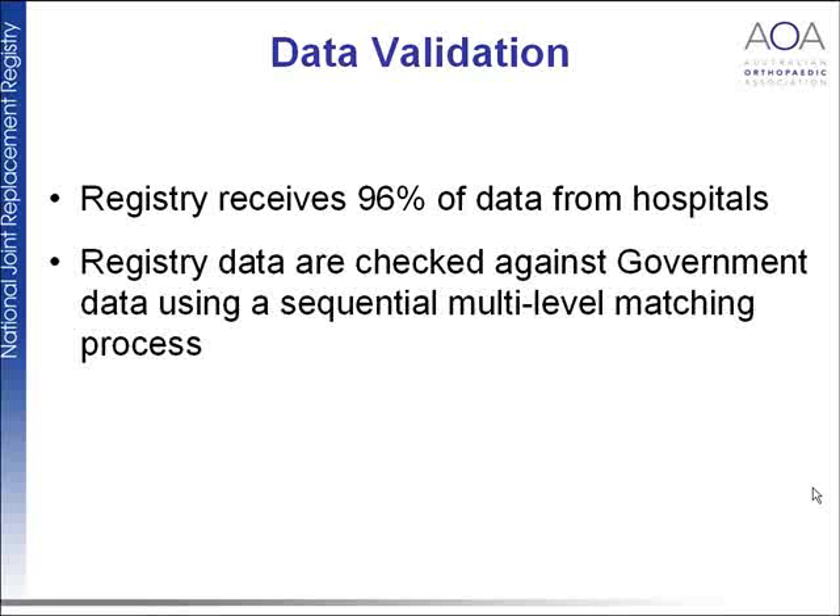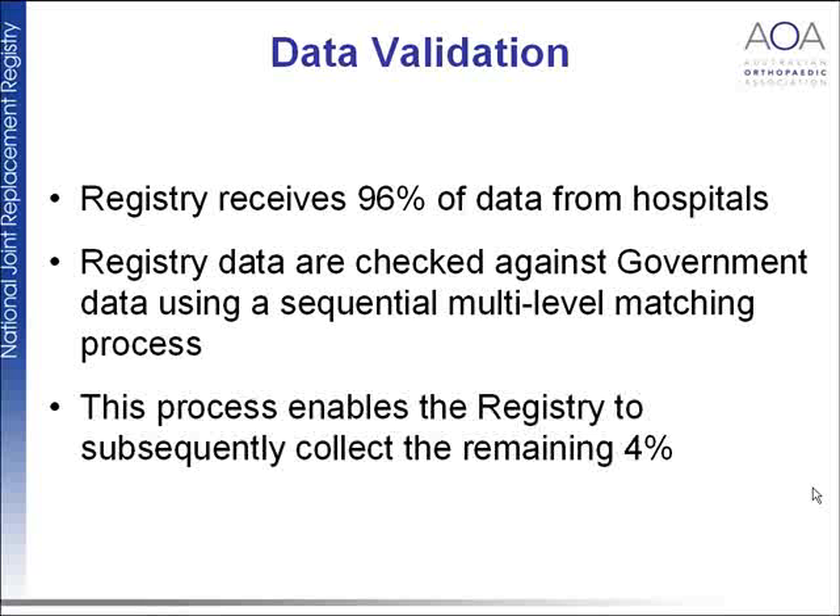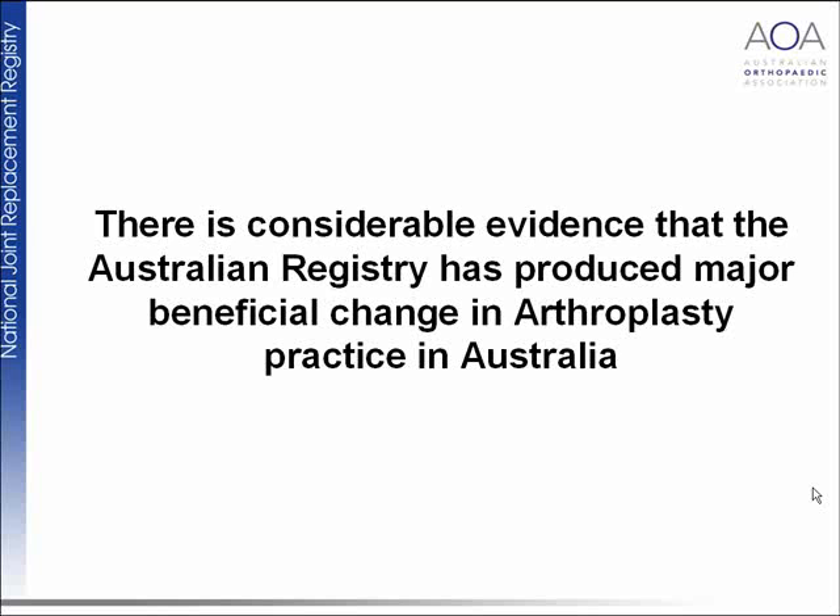The data validation process receives 96% of its data primarily recorded from hospitals. It is then checked against other data and through various matching processes, enabling the registry to subsequently collect the remaining 4%. There is a great deal of evidence that the Australian registry has produced major change in arthroplasty practice in Australia.